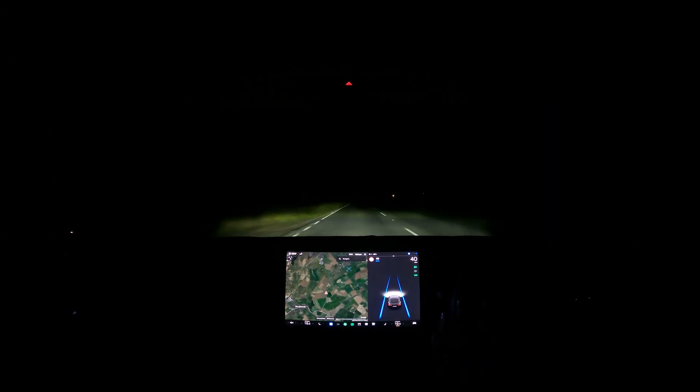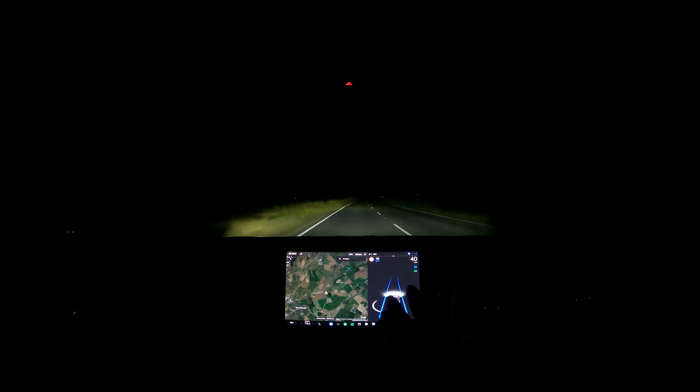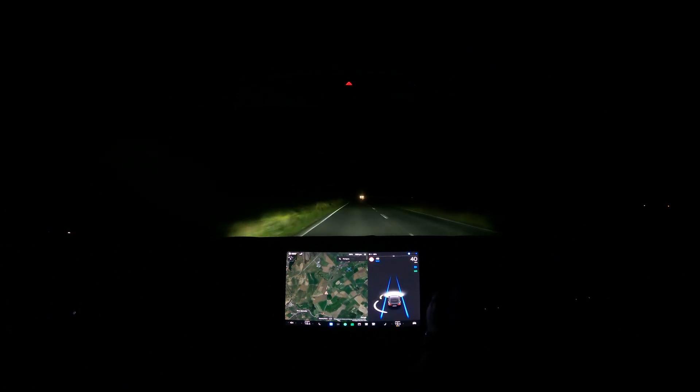It makes me cringe because I have to use it to test it. And as you can see, there's another car. Auto high beam — or high beam — shouldn't be on right now. It's still on. It's awful.